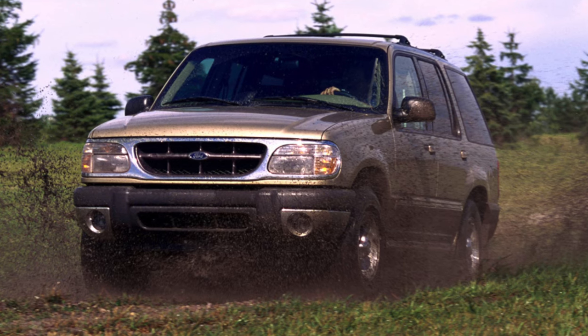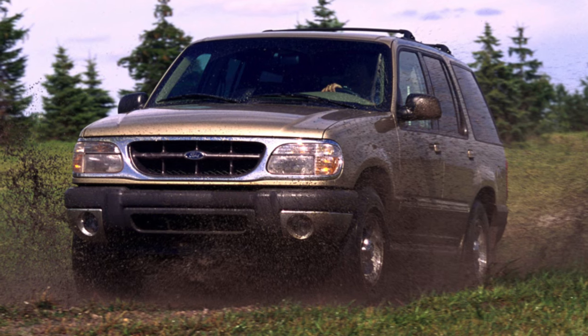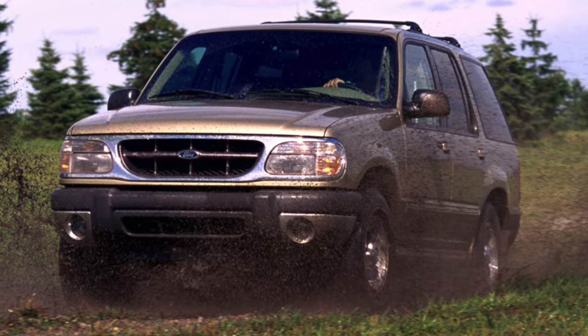However, there is an opinion that this car more often explores the contents of its owner's wallet than the owner explores hard-to-reach landscapes on it.